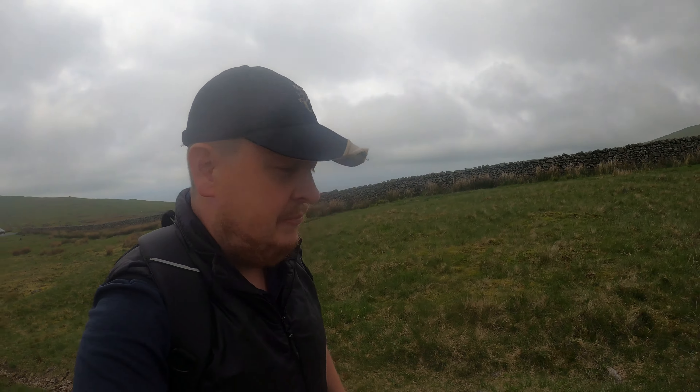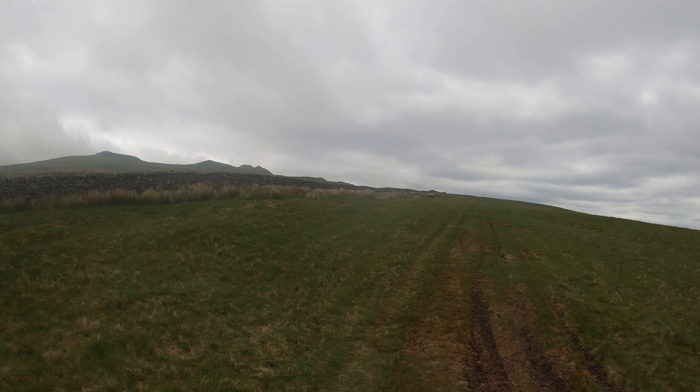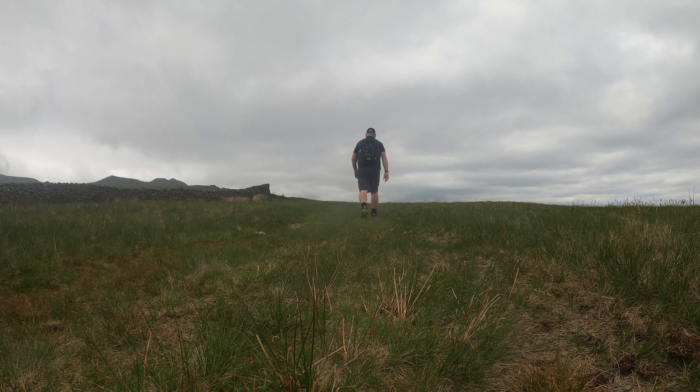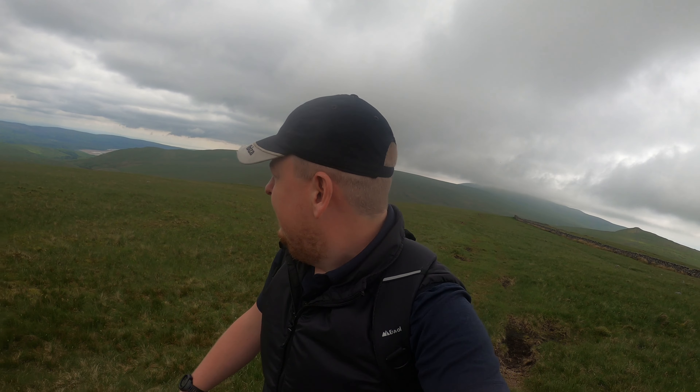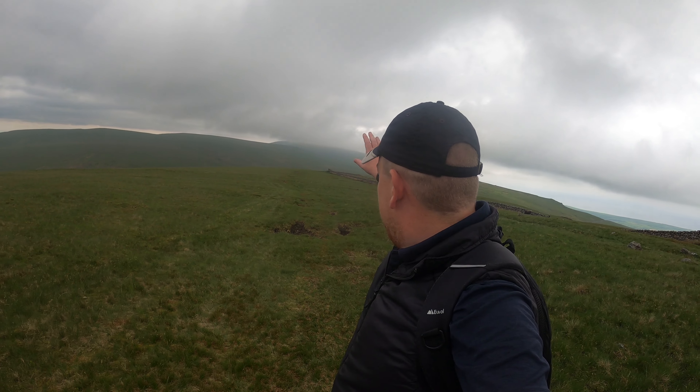The four fells we're doing today are Buckbarrow, Kinmont Buckbarrow, Burnmoor, and Whit Fell — just the four. It looks like a nice little ramble. It's a 70-odd mile drive, but I enjoy that drive through Ambleside, Coniston, and around to here. This is the furthest away but one walk I'll be doing on these outlying fell rounds. The furthest away I think is shrouded in thick clag over there — Black Comb — but I might leave that till the end because it's a decent sized hill.